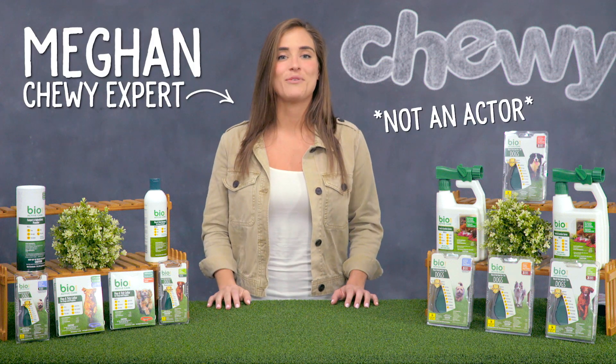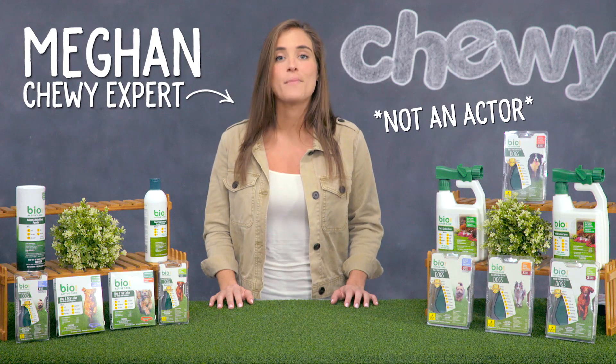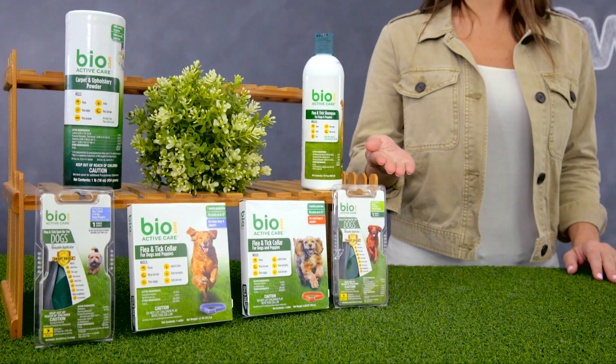Hi pet parents, I'm Megan from Chewy. Let's talk about some flea and tick solutions that are made to rid your home of pests from BioSpot ActiveCare.